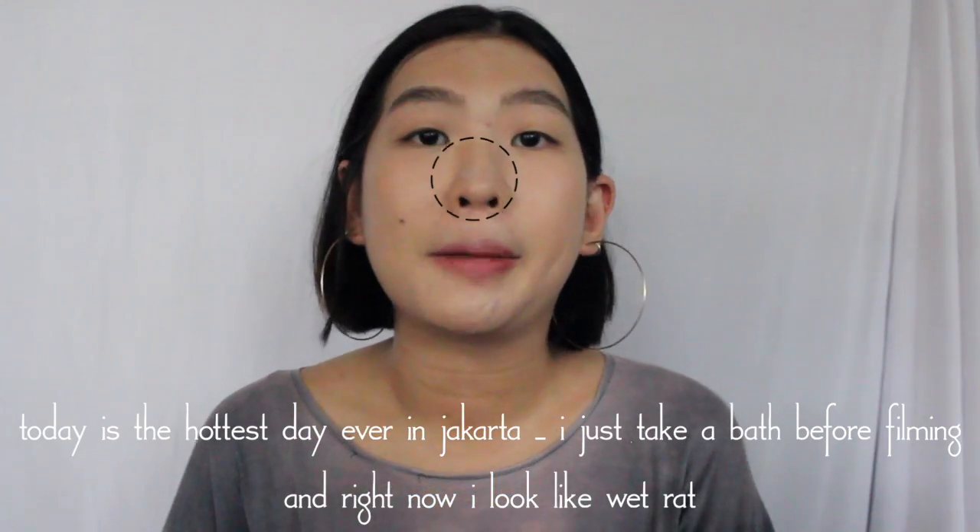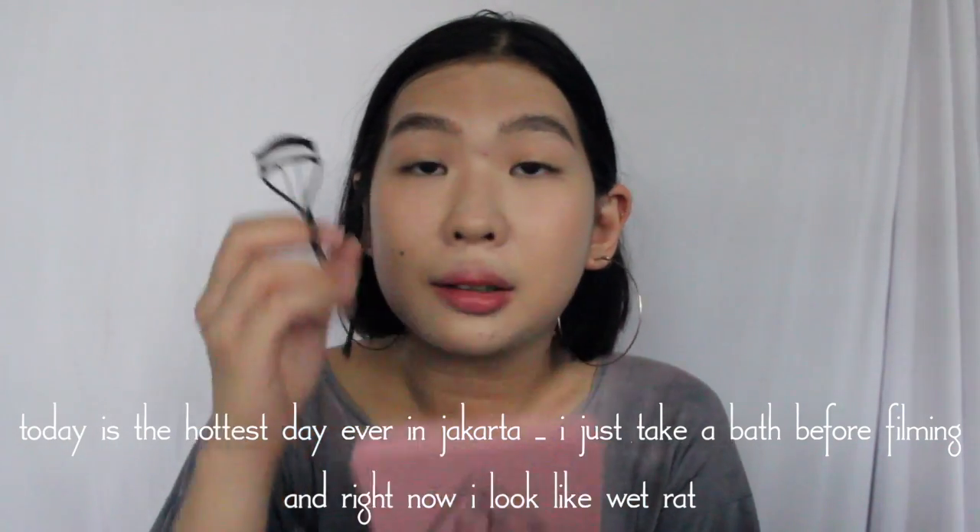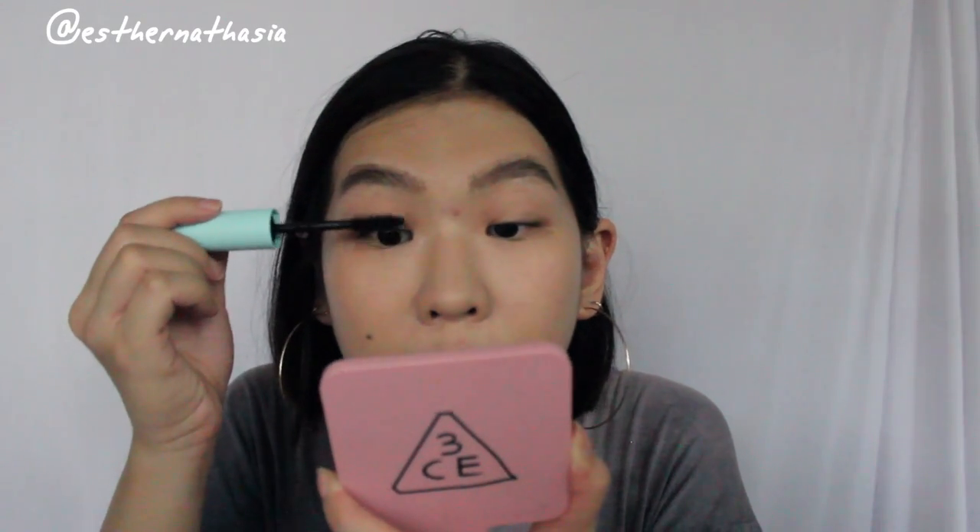Don't put too much because it will look too defined and weird. I'll take the sponge again and do wiping motions. Then I'll curl my lashes first — I always do three steps: the root, the middle part, and then the end of my eyelashes. I finally got this new mascara that's quite hyped, so instead of my always favorite go-to Maybelline Big Shots mascara, I'll try this one — I'll show you one eye first and then show you the differences.